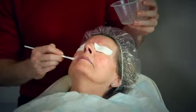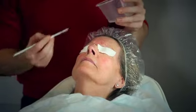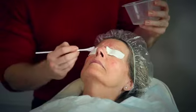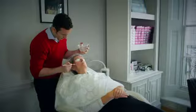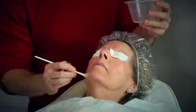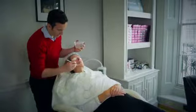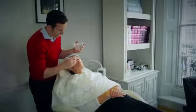This will exfoliate all of the dead cells on the surface of your skin. You might feel it tingling a little bit, slightly warm, but it shouldn't be painful. And if it is, just say to me to stop. And Jackie, you've never had a peel before, have you? No, I haven't. So we're starting at the lowest percentage, and we'll just use a very short time.